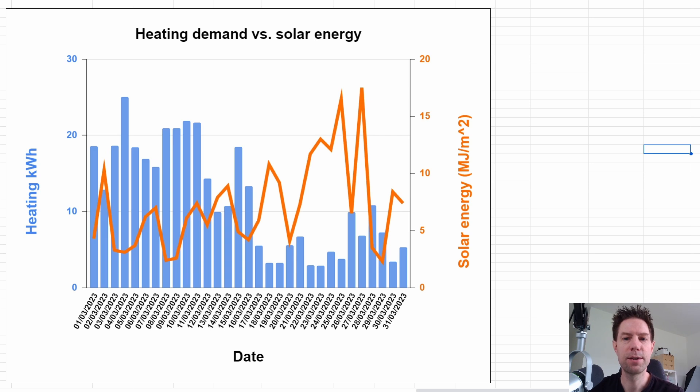The funny thing about March is that despite being slightly warmer towards the end of the month, a good fraction of the reduction in heating - you can see those blue bars are quite a lot lower in the last half of the month - is actually that the solar energy index was quite a bit higher during the latter half. In the first half it was cold and overcast; in the latter half it was warmer and a lot sunnier, so both contributed to lower daily heating use.